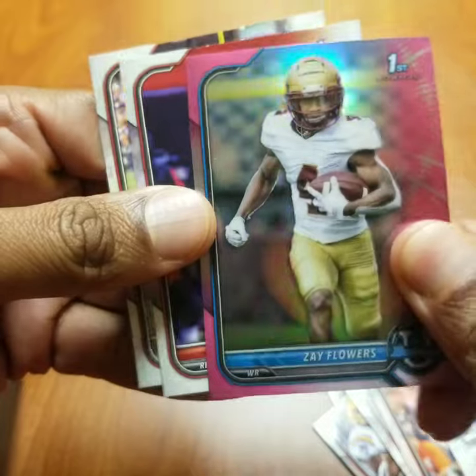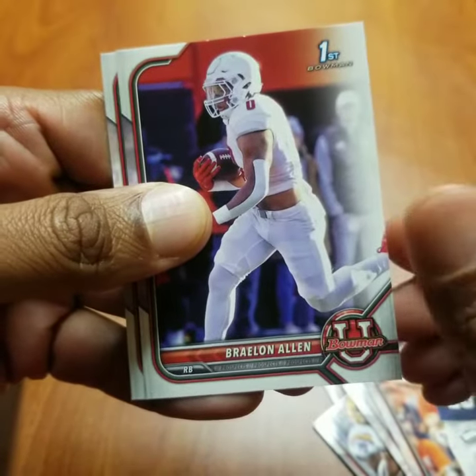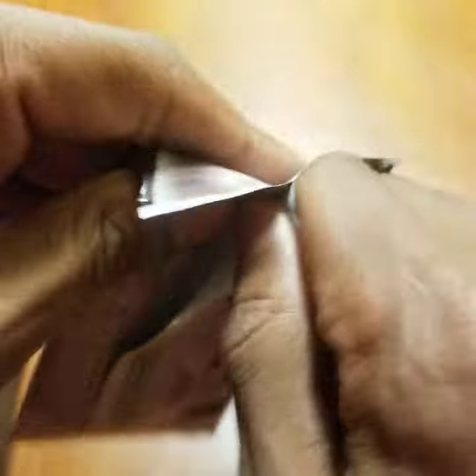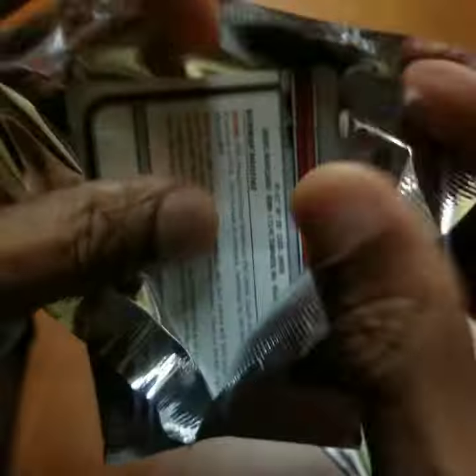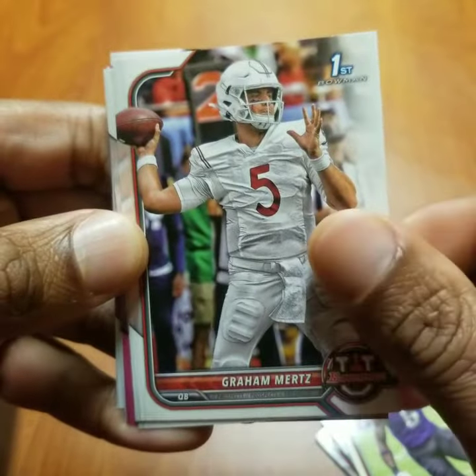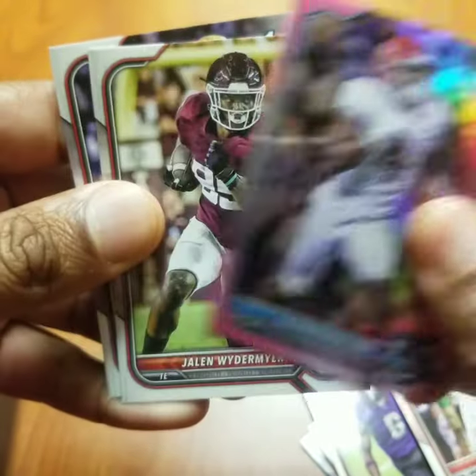All right, we got a pink parallel of Zay Flowers, Braylon Allen, Zach Evans, Graham Mertz, CJ Stroud. All right. Brian Robinson.